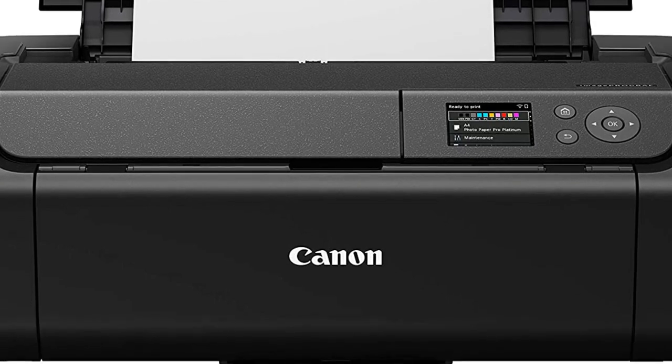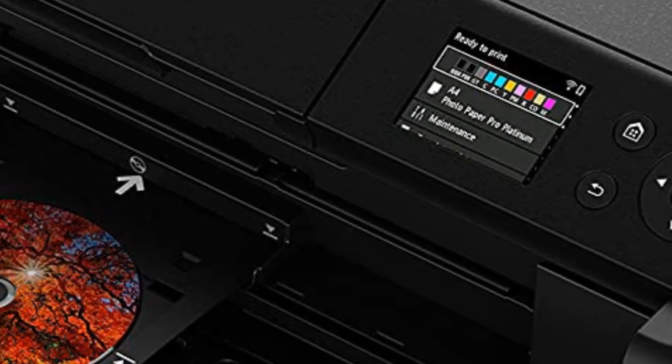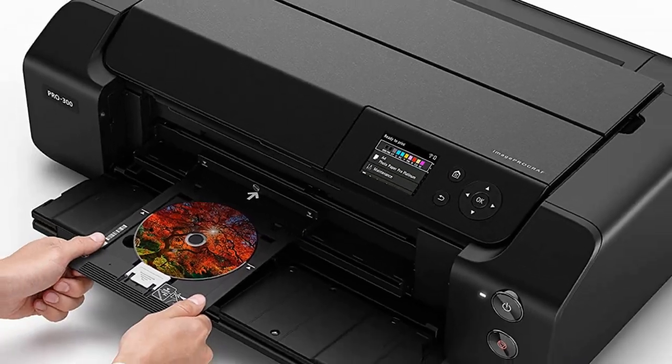You can connect to the printer via Wi-Fi, USB, or Ethernet. However, it doesn't support printing from USB flash drives and SD cards.